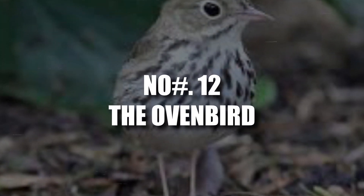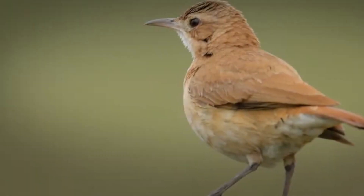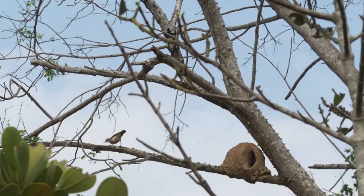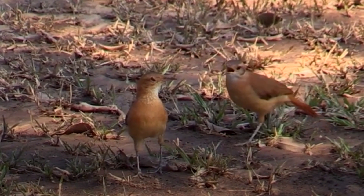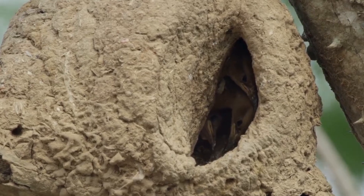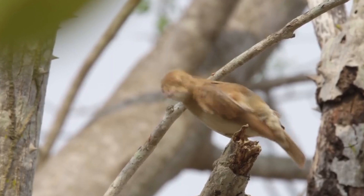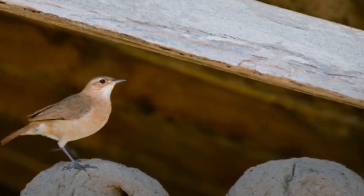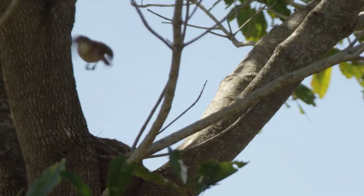Number 12: The Oven Bird. Unlike birds drawn to leftover fries and fast food wrappers, the Oven Bird gets its name for a more wholesome reason. Their cleverly built nests resemble old cooking pots, complete with a rounded body and a domed lid. Constructed from clay over six weeks, it's a true team effort for both parents. Interestingly, Oven Birds are city slickers, comfortable with human neighbors. They even prefer to use man-made materials, leaving their sturdy nests open for opportunistic saffron finches to move in.